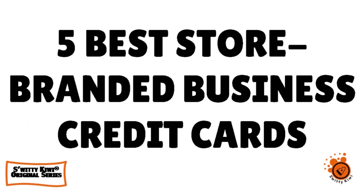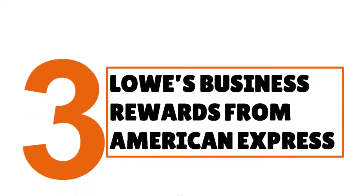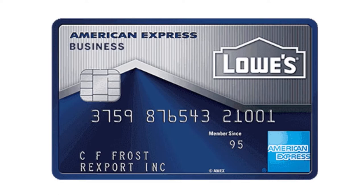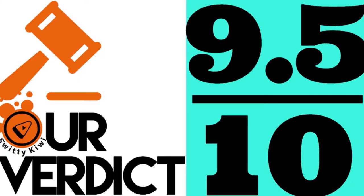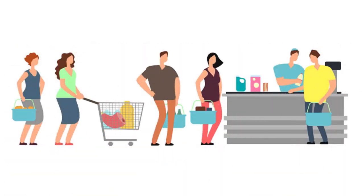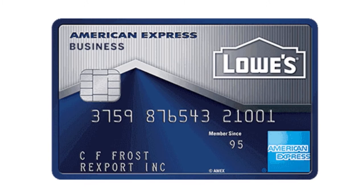Welcome back, folks, to another section of the Awesome Sweetie Kiwi Show. We are still continuing our rankings of the 5 best store-branded business credit cards. Number three, you have the Lowe's Business Rewards from American Express. We have scored this card 9.5 over 10 — it's a really great card. If you find yourself shopping at the home improvement and construction giant, you're probably curious about what kind of perks might come from getting the Lowe's Business Rewards from American Express.